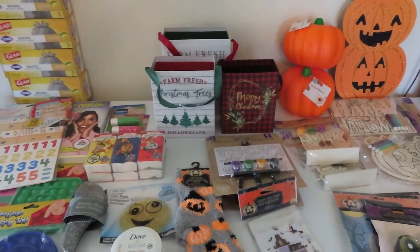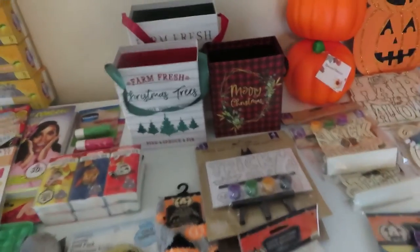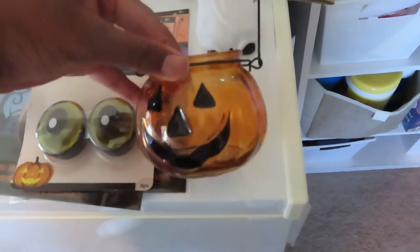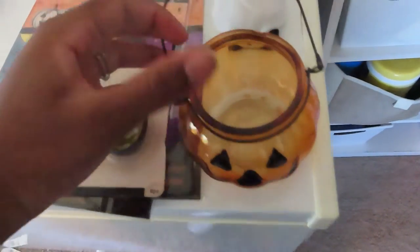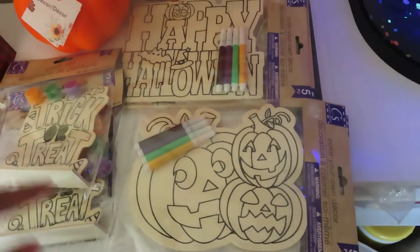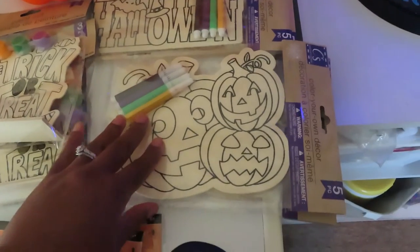Let's hop in. I have this hanging jack-o-lantern — I can put a little tea light in it. This is a motion sensor ghost that talks when you walk past it. I got some crafts for the kids; this is what I primarily went in for.